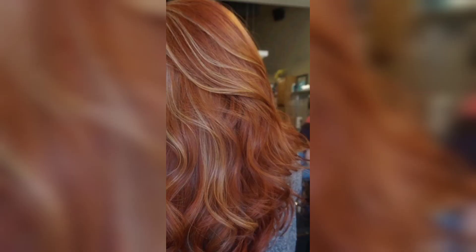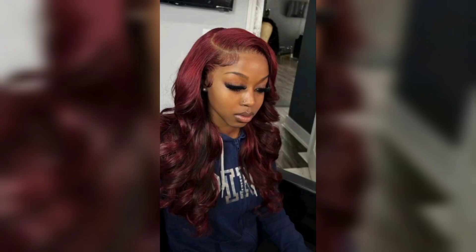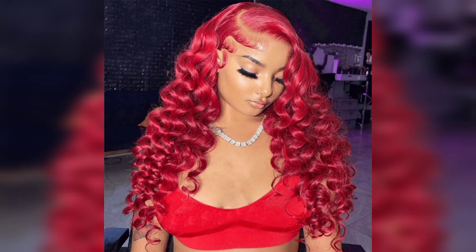Finally, we have the long and flowing hair. Red hair looks stunning when styled into long and flowing waves. You could use a curling iron or hot rollers to create beautiful waves, or keep it natural and embrace your hair's natural texture.